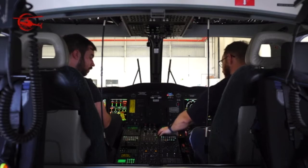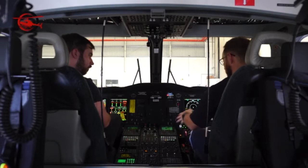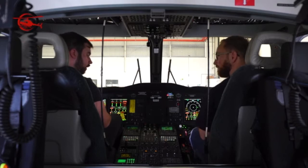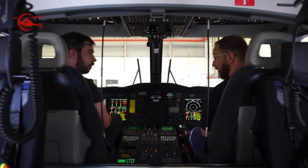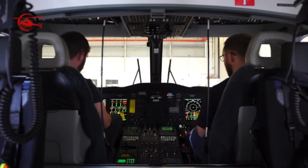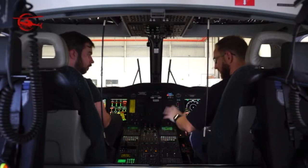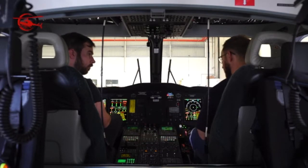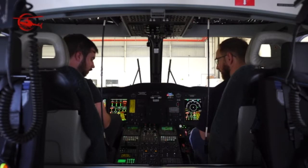We are able to do all of the systems checks using our flight nurse or crewman, and then we can simply go to engine start using mode select.